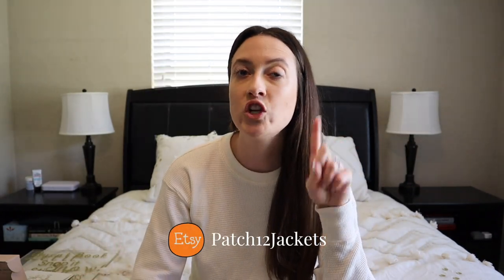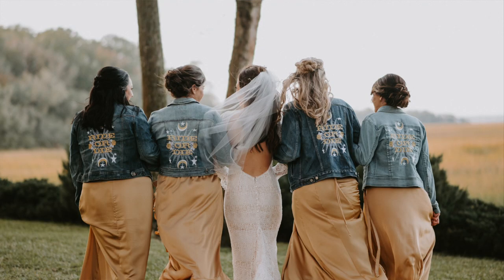I also got my bridesmaids denim jackets from Etsy — another account I'm obsessed with: Patch 12 Jackets. She upcycles all of her jackets — she thrifts them, so they all come unique and different. I got all of my girls' denim jackets that said Ride or Die on the back, which is a knockoff lookalike of the Rudy Cien boho bridal jackets that sell for like $200. I really love that this girl hand-sewed the designs.